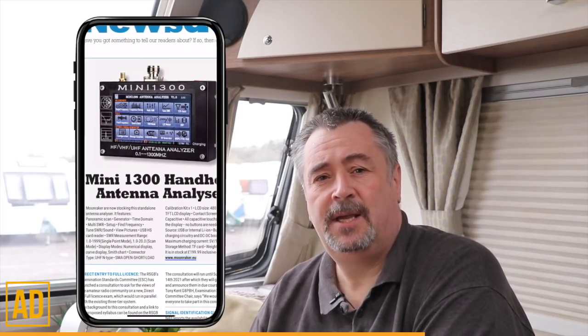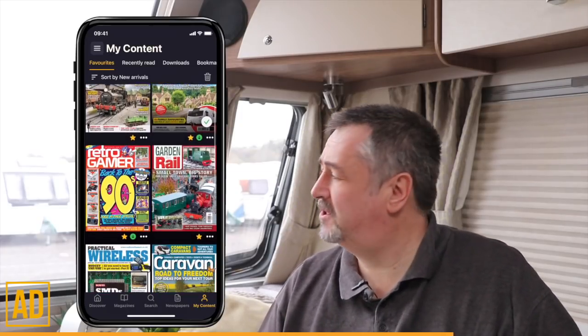Personally I find it great to have all my reading material in one place — it reduces the environmental impact of printing and saves space in the caravan. For a limited time, Readly is free for six weeks and then just £7.99 a month thereafter. It's contract-free so you can cancel at any time. Sign up and give it a go.